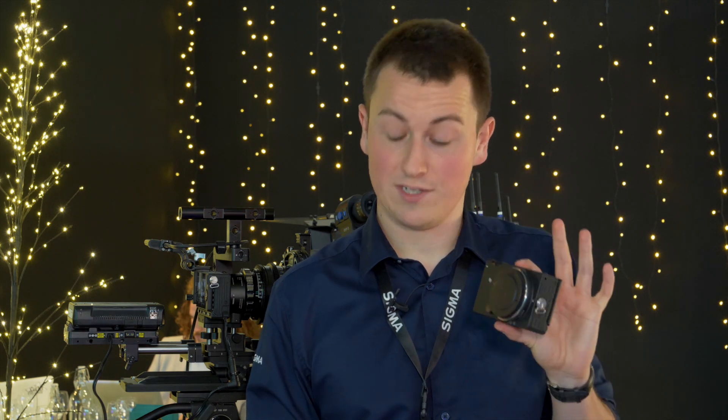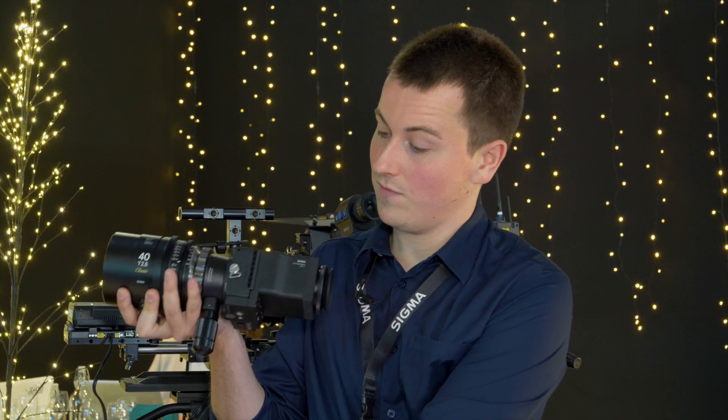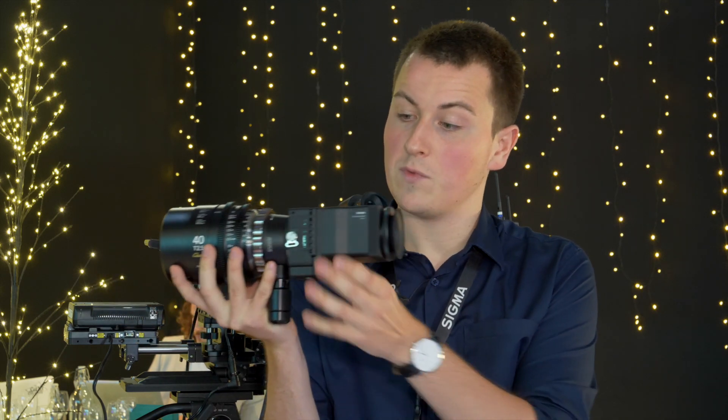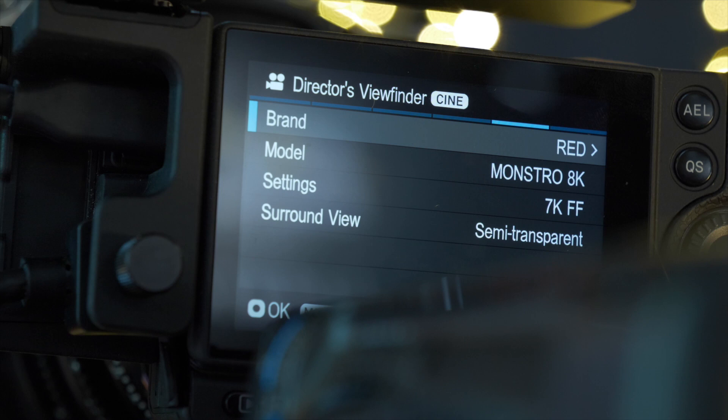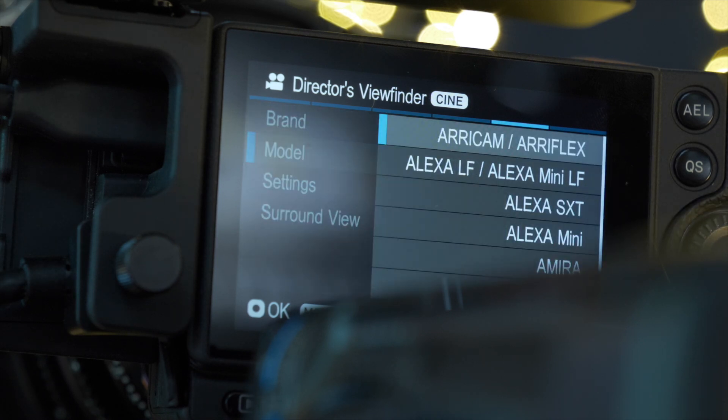We have a viewfinder loop for the FP because the FP has director viewfinder options in it. The loop connects on the back and we can mimic internally certain settings of other cameras — like the Sony, RED, and ARRI settings.